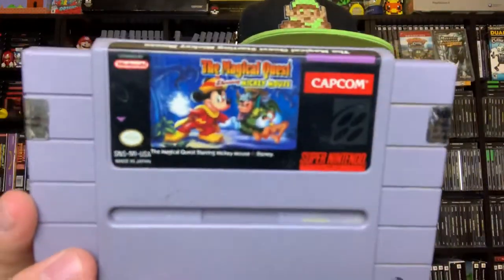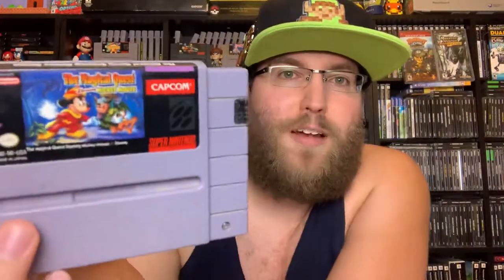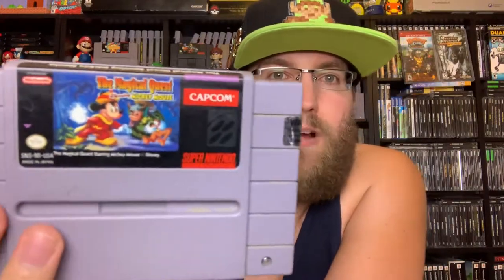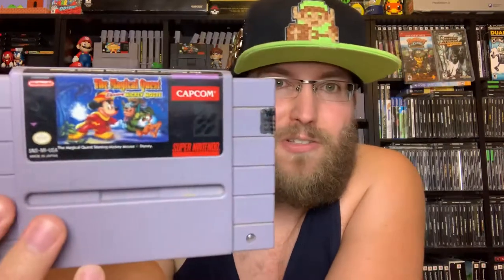Moving to Super Nintendo — we've got Magical Quest Starring Mickey Mouse. Awesome, very lively colorful platforming game from Disney and Capcom where you're moving left to right, jumping on enemies. Mickey Mouse gets different suits he can use in each level to defeat enemies and clear obstacles to get to the end of the game. Not super challenging, but requires a little bit of patience.